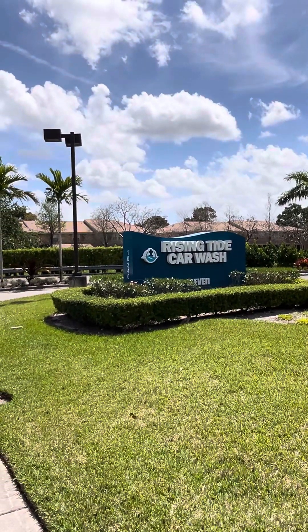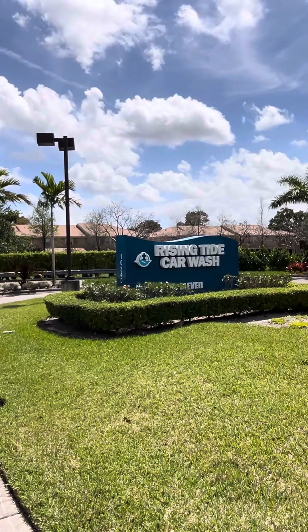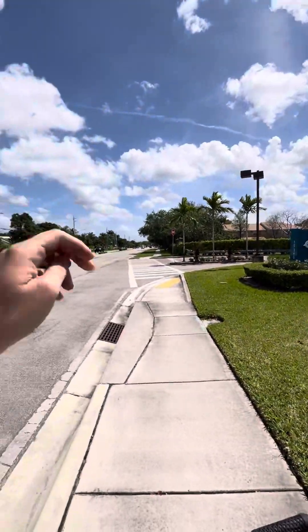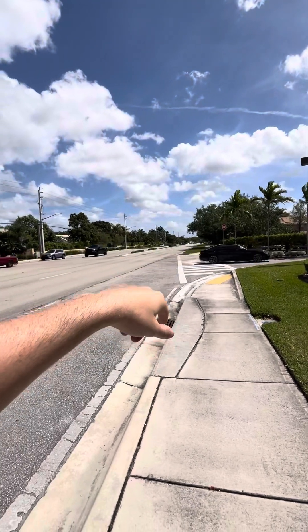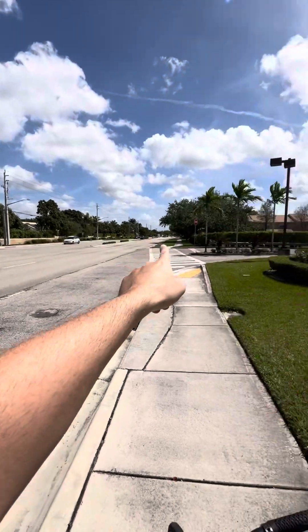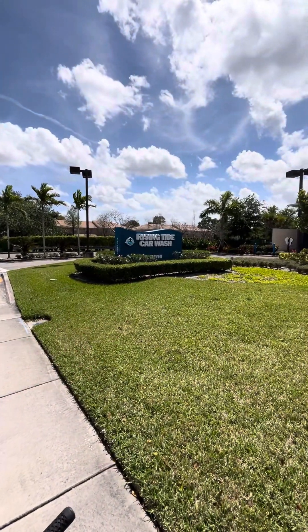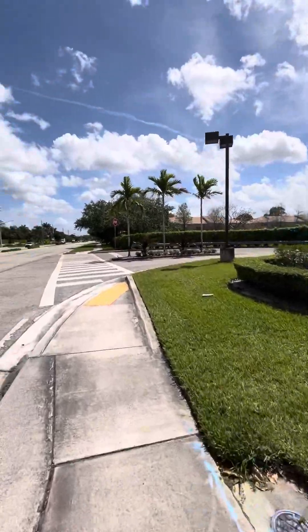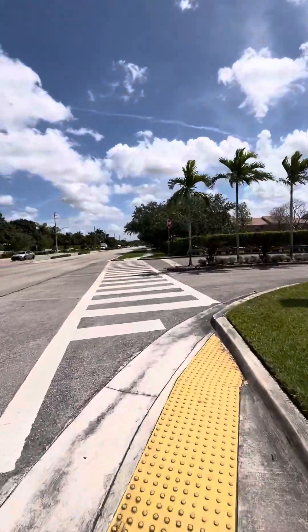Hey folks, welcome to Rise and Tide Car Wash. I'm at the one at Cool Springs on Royal Palm Boulevard. Let's take a look at Rise and Tide.